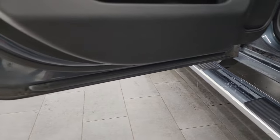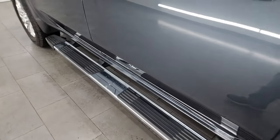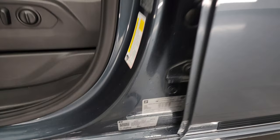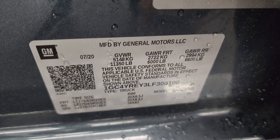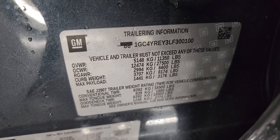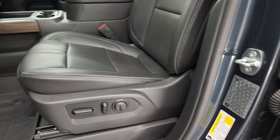It does look like somebody weatherproofed this with some sort of weatherproofing product. Take a look at the VIN sticker here — no Canadian trucks here. Trailering information — GM's nice enough to give you that. And the tire and loading information sticker; feel free to pause and check those out.